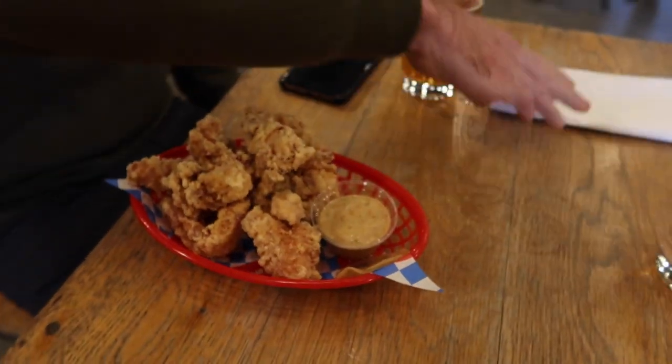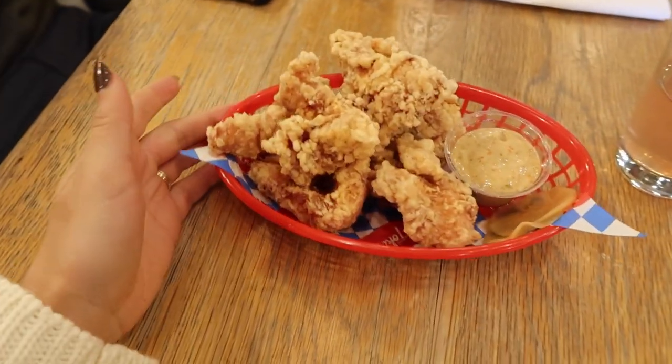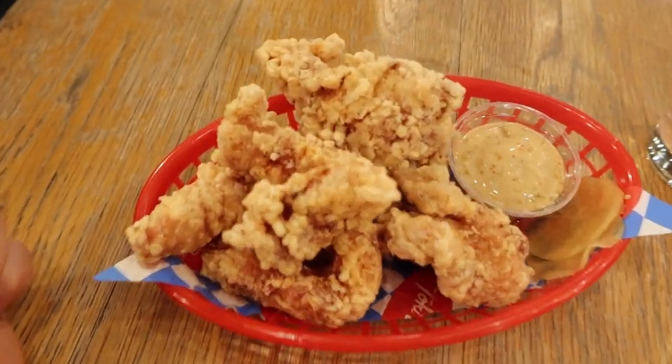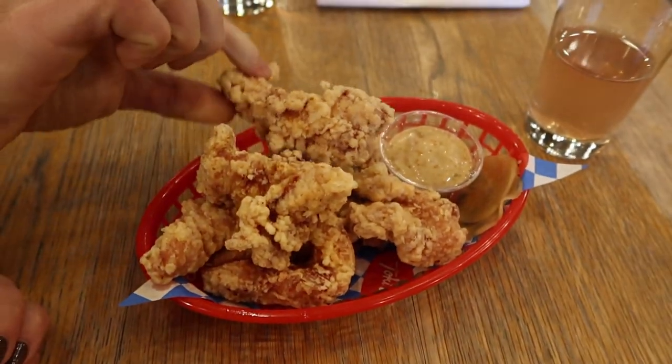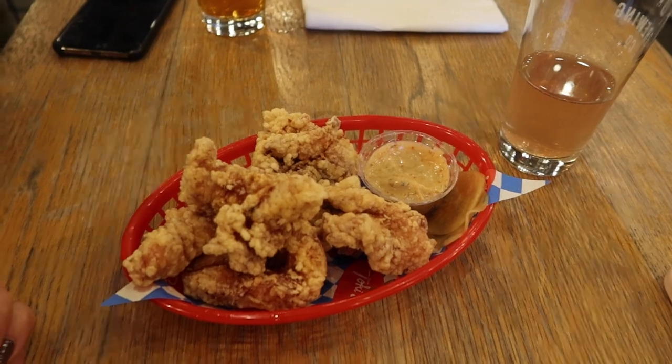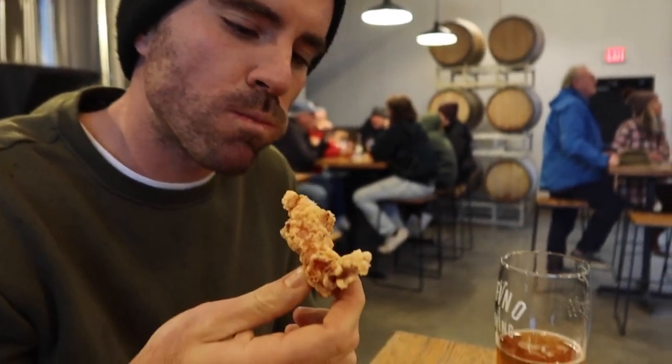We've been at the brewing company a little longer than we planned so we ordered some food from the food truck out front. I got the gluten-free fried chicken — had to try it. It's good!